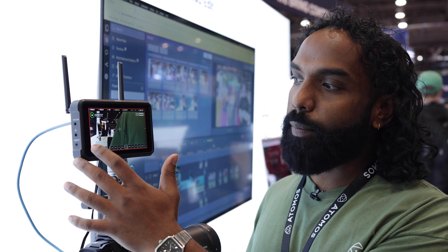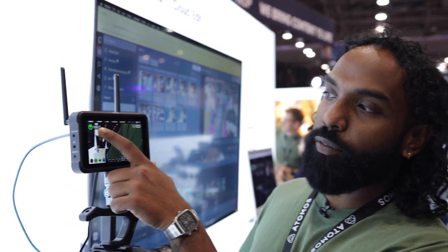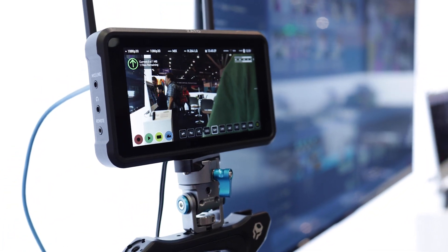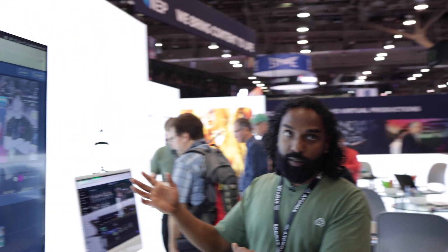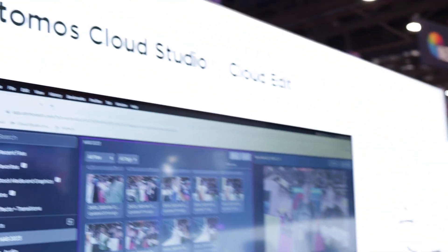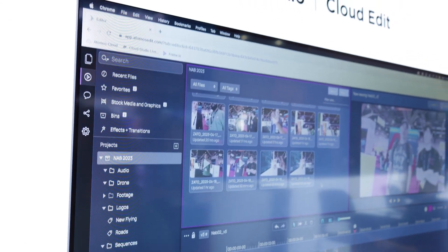If I hit record and then stop, you can see immediately that it turns into a green arrow that goes up to the cloud. Let's jump over onto the Atomos Edit platform — this is a completely cloud-based editing platform. I'm just logged in using a browser, any browser. You just go to app.atmosedit.com.